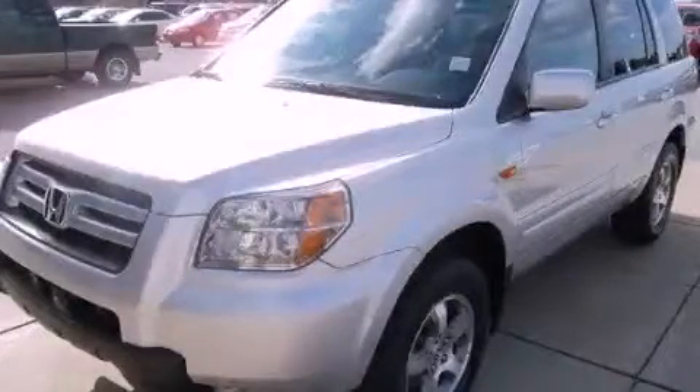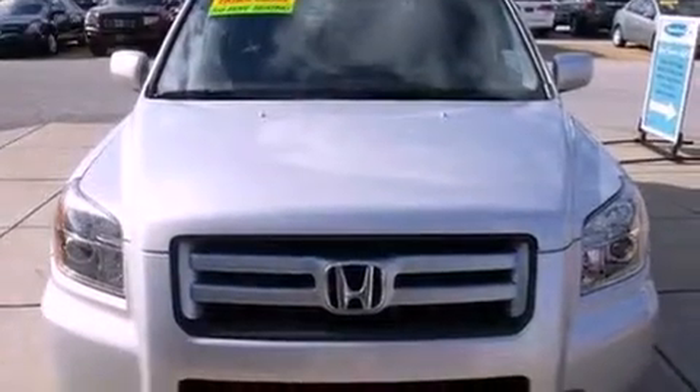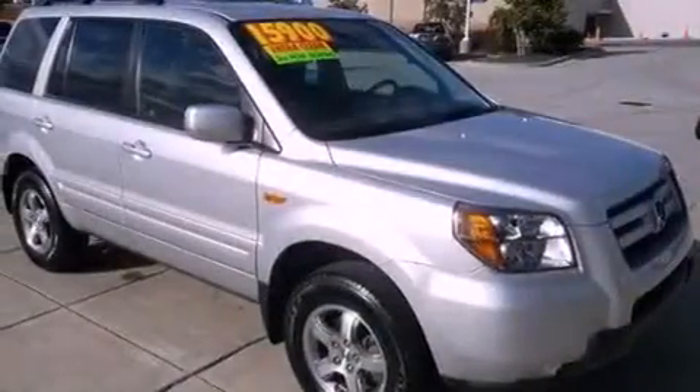This is a 2006 Honda Pilot — plenty of space for what you need. It has a 3.5-liter six-cylinder engine and a five-speed automatic transmission.